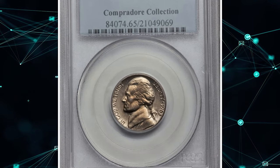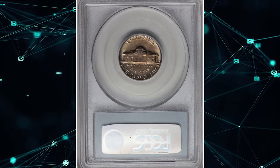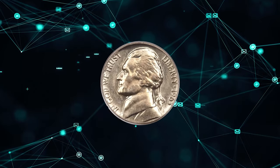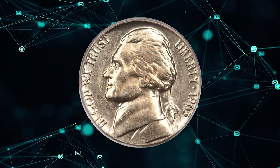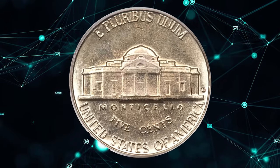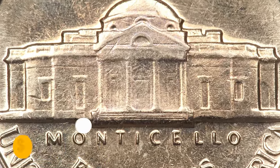Number 6: a 1963-D Jefferson Nickel in MS65 condition with Full Steps — a reflective gem with exceptional eye appeal. Both sides have white-gold toning with slightly reflective fields. This is another Full Steps example that is rarely seen, with a ratio of 1-to-3,000 according to Bowers.